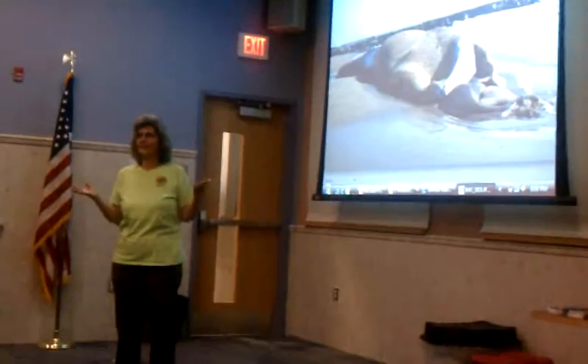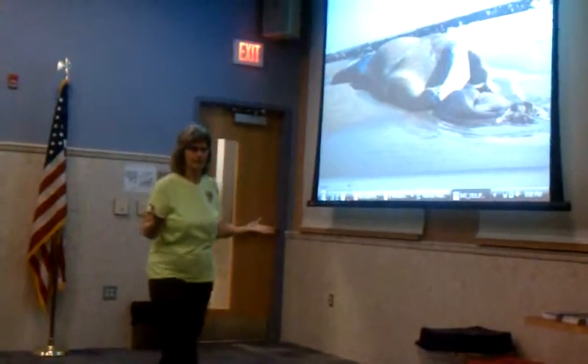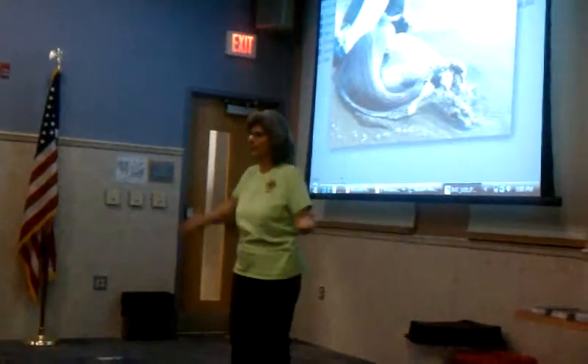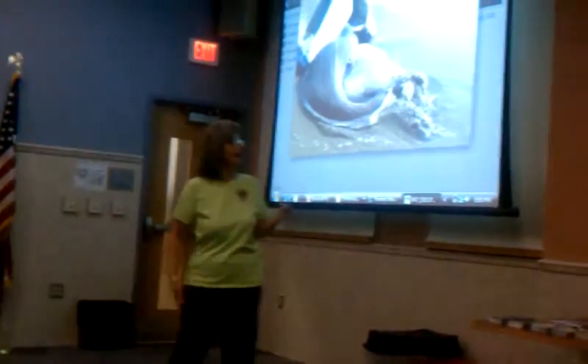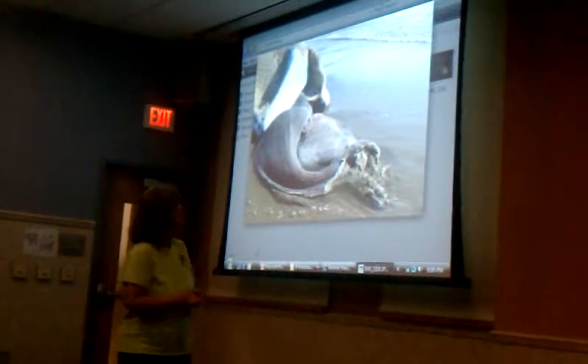The tongue was just fascinating to me because it was so enormous. The tongue was as big as that — from front to back. You could see it along with the baleen in the top jaw.